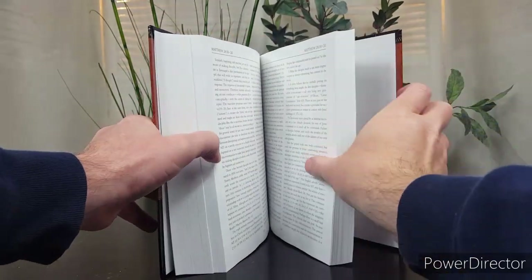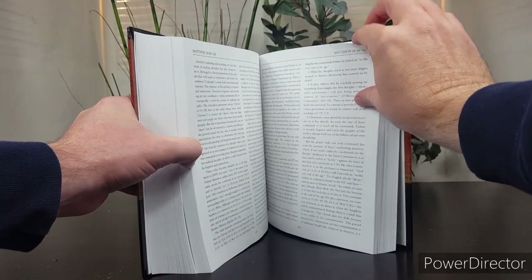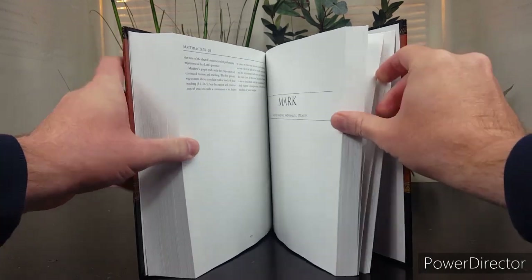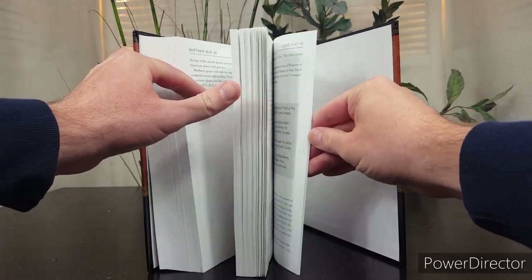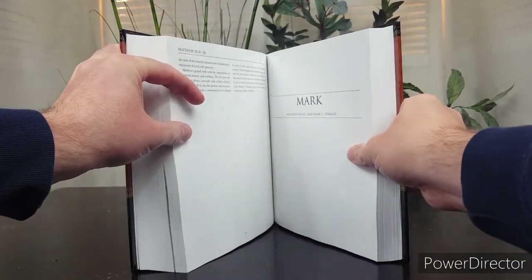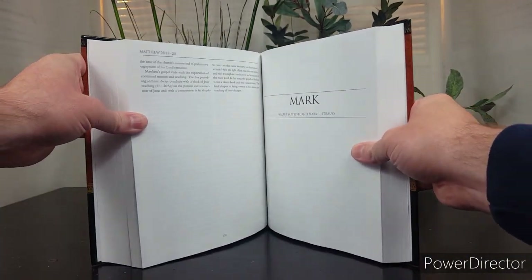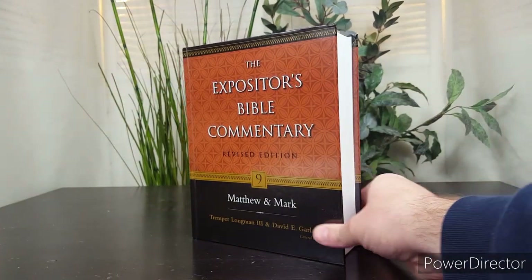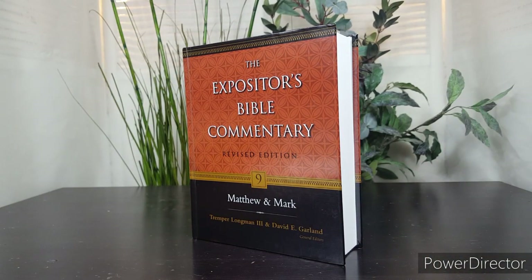The Matthew portion of the book is 670 pages, and then the Mark portion is about 300 pages. Carson covers a lot of the overlapping material in the synoptics, and the Mark and Luke portions in the EBC series cover less.